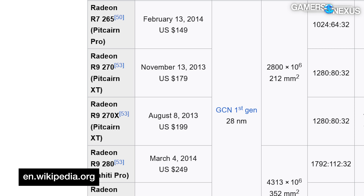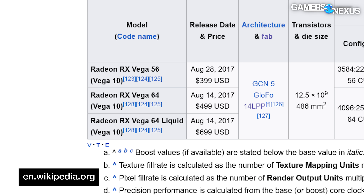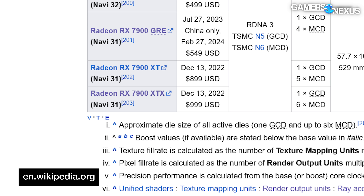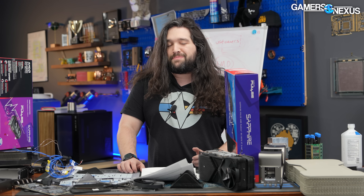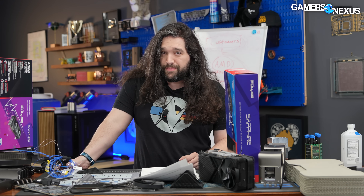The previous naming scheme brought us greats like the R9 270, the R7 370, the RX 480, the Fury, the Fury X, the RX 580, Vega Frontier Edition, Vega 56, Vega 64, back to the RX 590, RX 5700 XT, RX 6950 XT, and the RX 7900 XTX. I'm definitely skipping a few in there. It's kind of hard to keep track of them all. So now it's on to the NVIDIA naming scheme with the 9070 series. We'll see how long they stick to this, and we're waiting to see what they do once they hit the dreaded number 10.